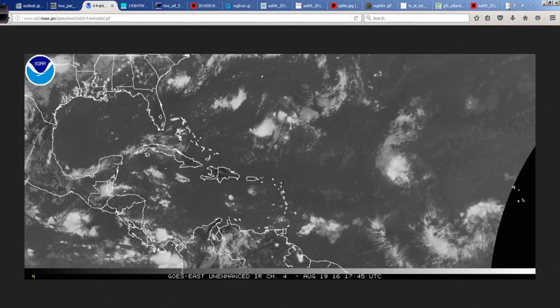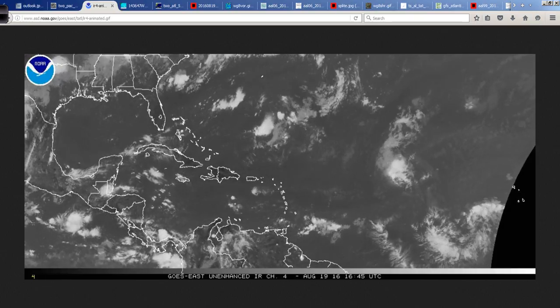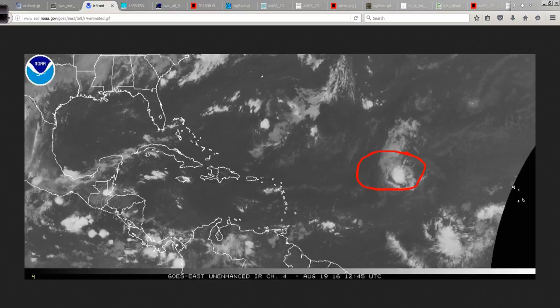Moving on into the Atlantic Basin, where things are starting to get a lot more interesting and probably only going to grow from there. First of all, this is Tropical Storm Fiona out here in the open central Atlantic.